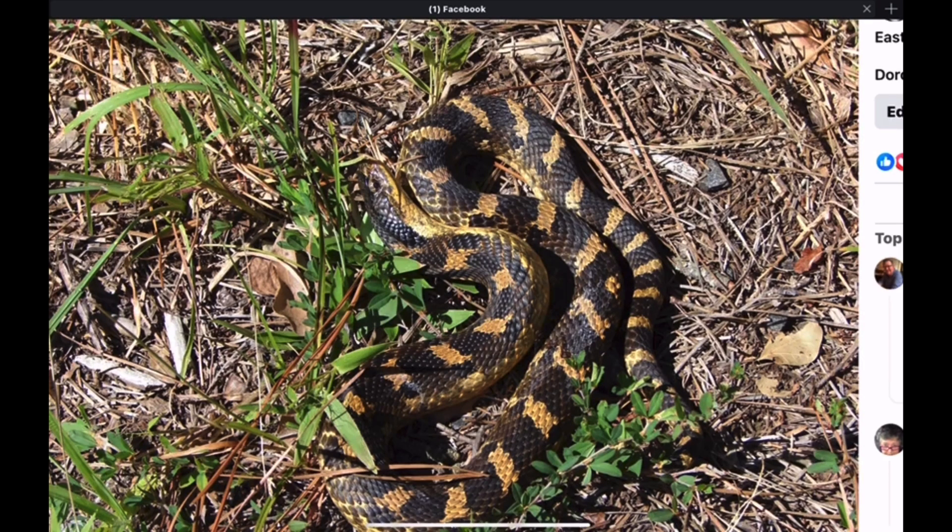Here's an Eastern Hognose I found in Maryland. This one was crossing the road in the middle of the day on hot pavement and I helped him across the road. This is a typical variant you might find in the Eastern United States — Delaware, Maryland. Kind of that yellow with darker saddle markings.